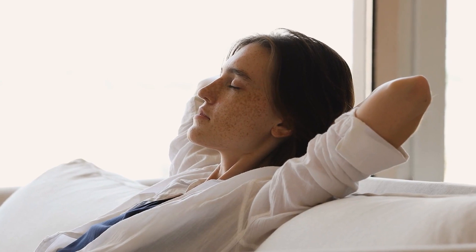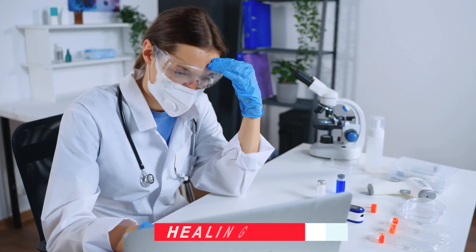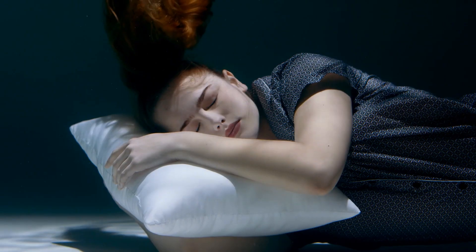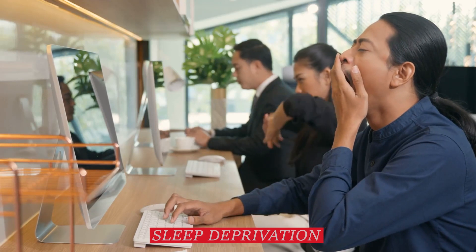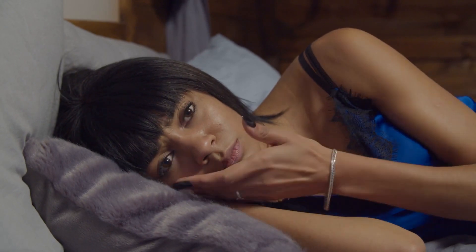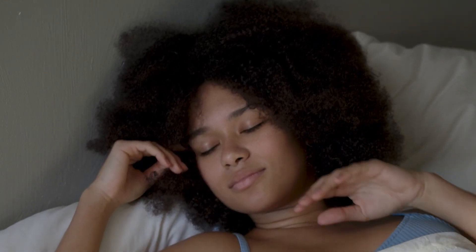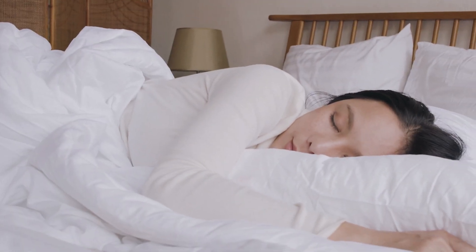Rest. Allow your body to rest and recover by getting enough sleep each night. Aim for 7 to 9 hours of quality sleep to support the healing process. During deep sleep, your body releases growth hormone, which aids in tissue repair and muscle growth. Sleep deprivation can lead to increased cortisol levels — a stress hormone that can hinder recovery and promote muscle breakdown. Create a sleep-conducive environment with a comfortable mattress, blackout curtains, and a cool room temperature.